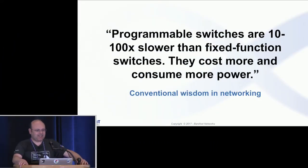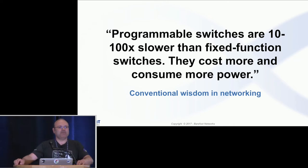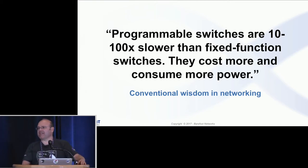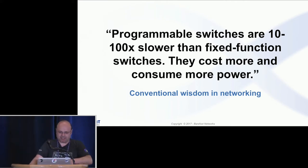The common wisdom that people held for a while is that programmable switches and programmable devices are much slower than fixed-function devices, and that they cost more and consume more power. The whole goal was to overcome this wisdom and build a device which is as fast, as powerful in terms of features, and as energy efficient or even better than the fixed-function device. In this presentation, I'll try to outline some of the basic ideas that make it possible.